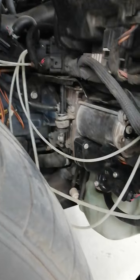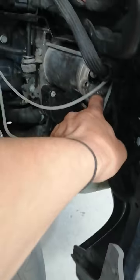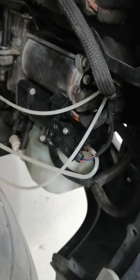This is the Airmatic air suspension compressor. Again guys, the DTC is showing that the compressor is overheating.